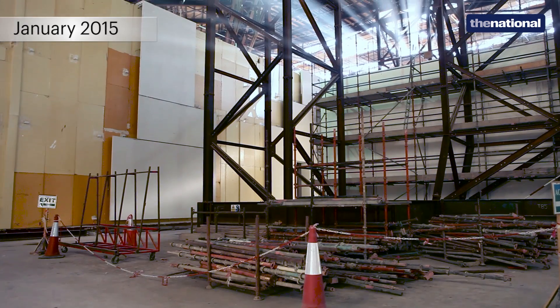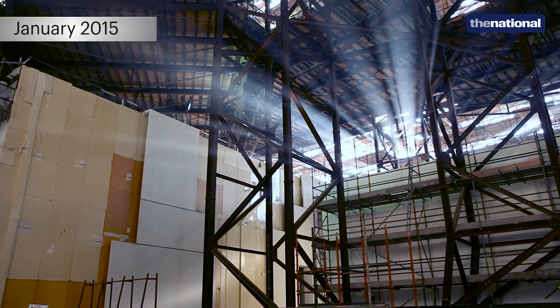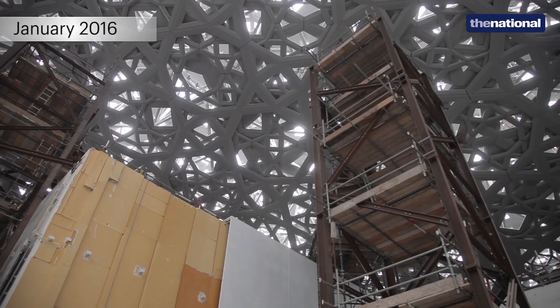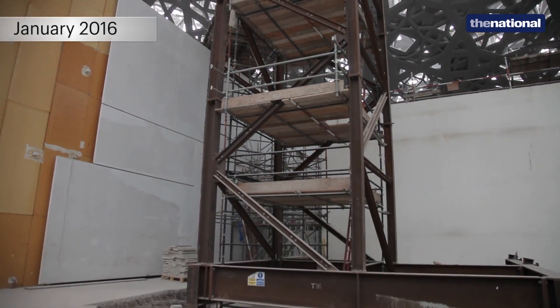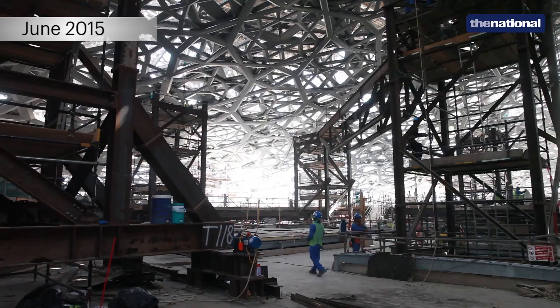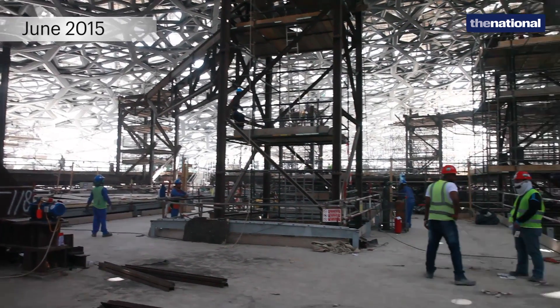For the past year or year and a half after building the steel structure of the dome, we were fixing on the cladding layers that you can see now — the four layers on top and the four layers on bottom. To be able to do so, we were using the temporary works as a platform to fix these stars in place. So for the past year, all this marvelous beautiful view that you can see now was obstructed by these platforms.